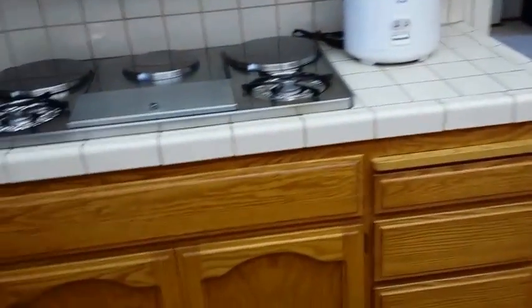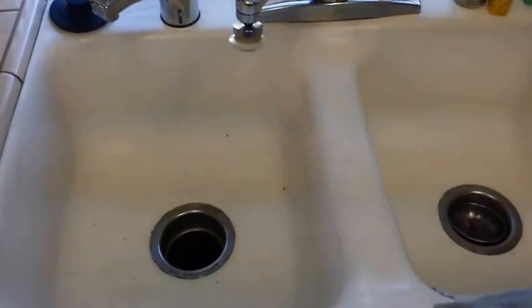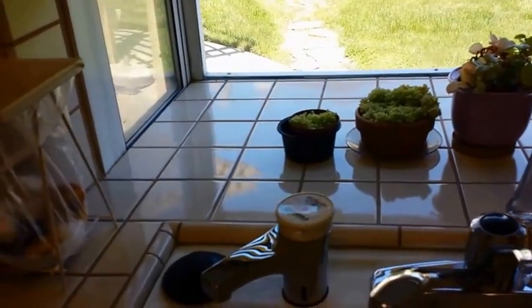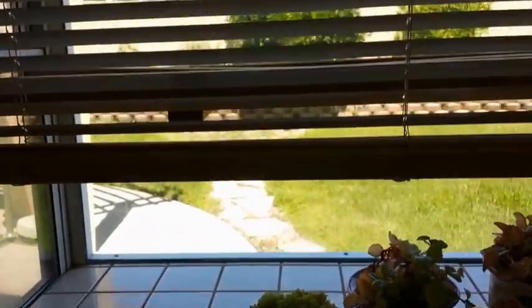Now going over to the other counter. We can see stovetop burners — they're gas burners. We have a white tile counter. There's the dishwasher. There is a garbage disposal in the sink, and a hot water dispenser right there — boiling hot according to the signs, so be careful. And a little garden window where plants can go, and another great view of the outside.